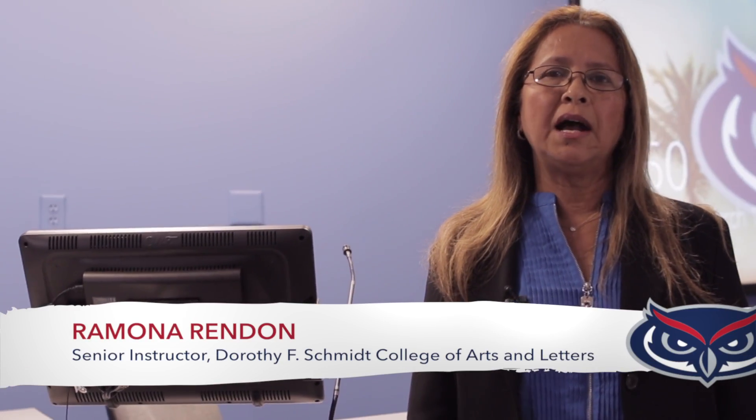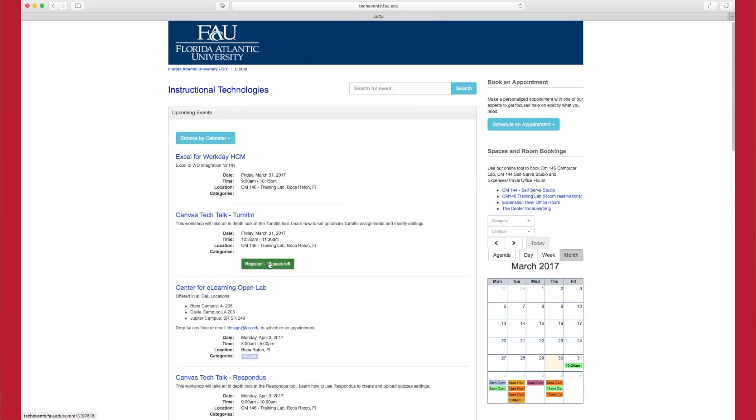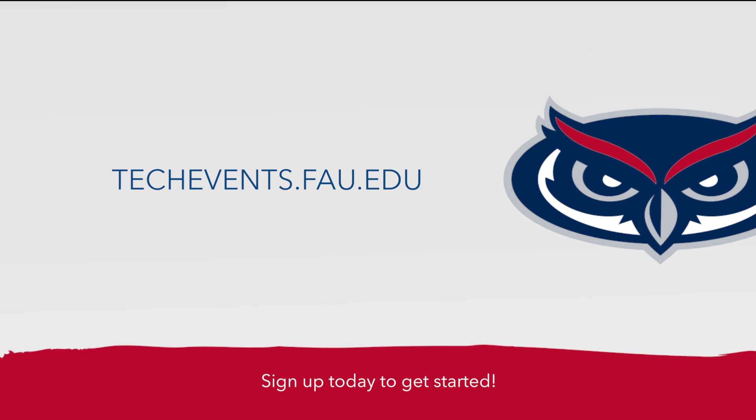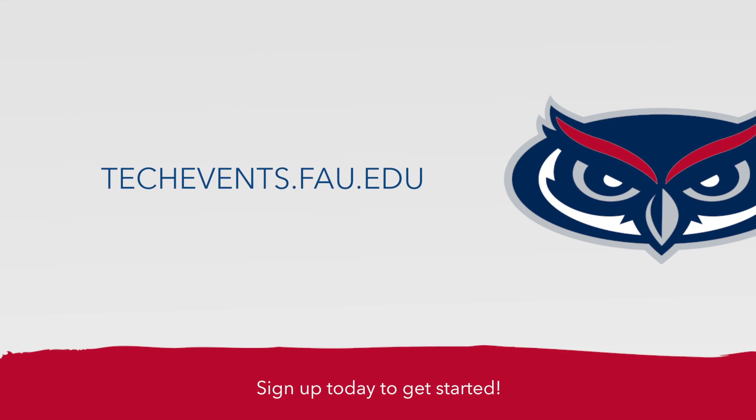It is important that you, as an instructor, attend the workshop that OIT offers. You can choose to attend in person or do it online. Go to techevents.fau.edu and sign up for a Canvas workshop, or book a personalized appointment with one of our local Canvas experts.